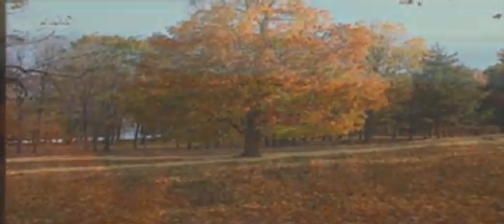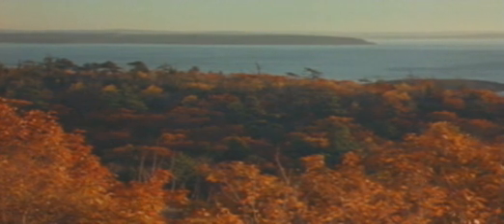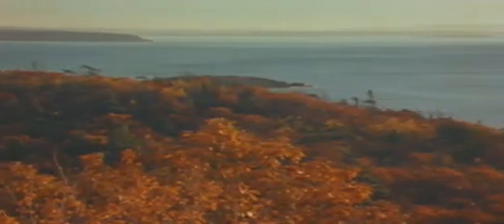Plants here get ready for these conditions in the fall, when most begin to lose their green color. They stop making new chlorophyll, the chemical needed to produce food. As the old chlorophyll breaks down, the color of leaves begins to change.